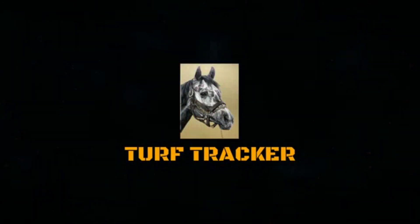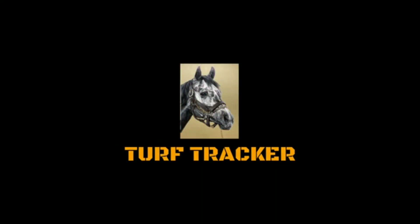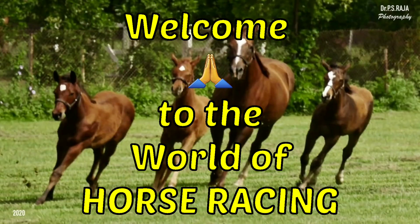Good evening friends, racing ki dunya ke dosto. Namaskar. Welcome to the world of horse racing with Mahindar Singh Rathor.